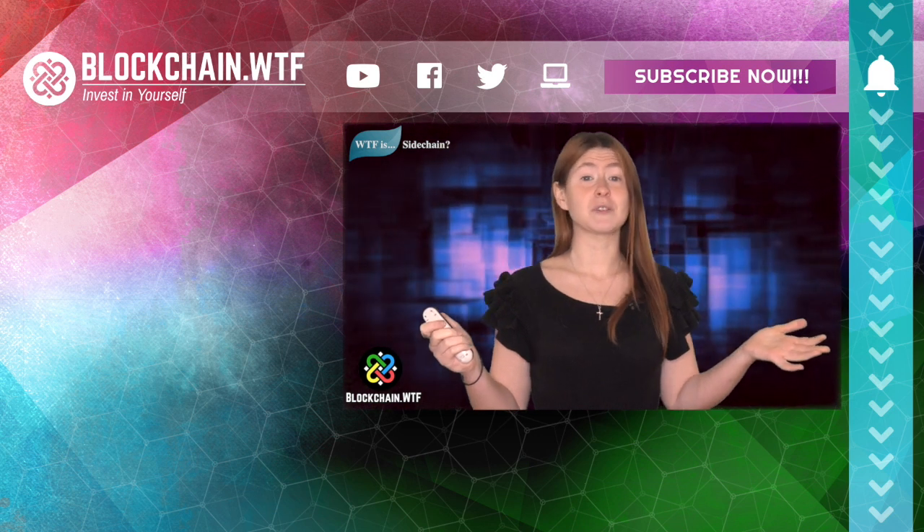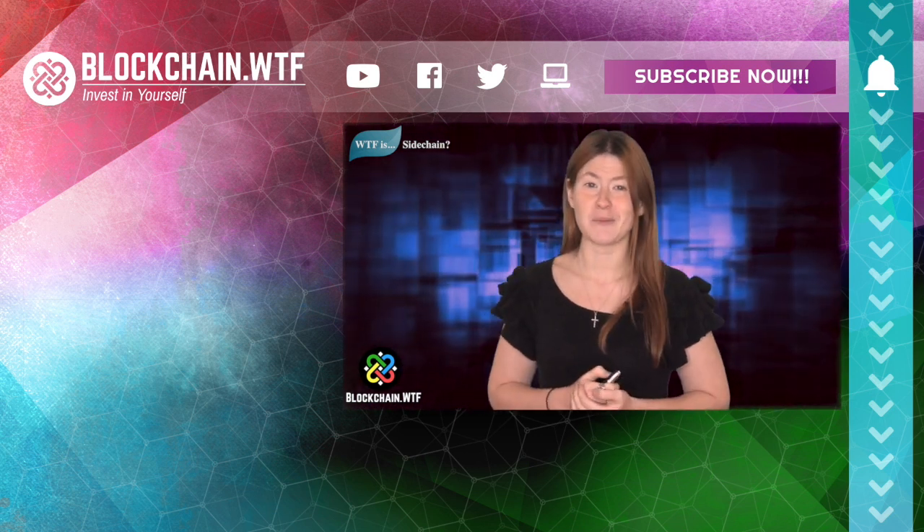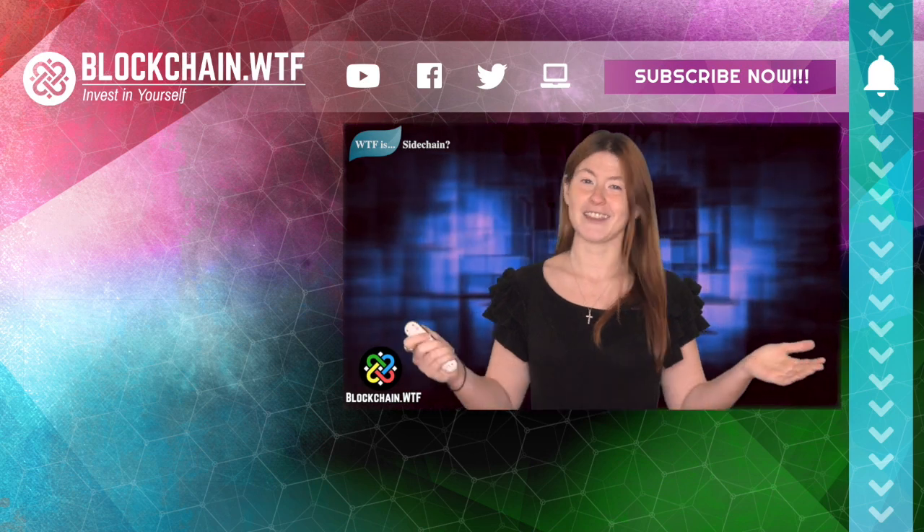Know of any other notable sidechains? Throw it in the comments. Don't forget to subscribe and hit the bell for notifications. Thank you for watching.